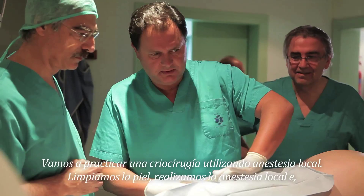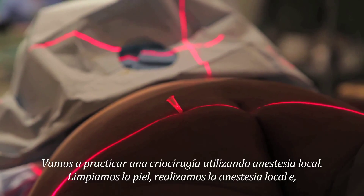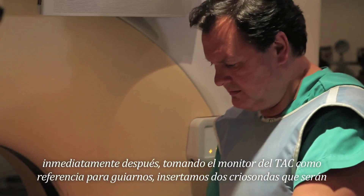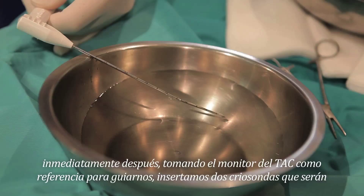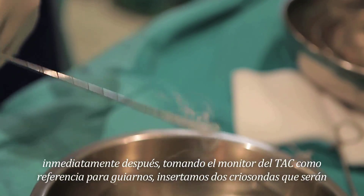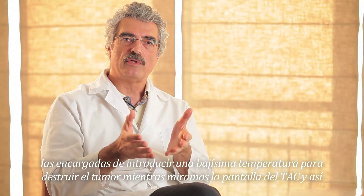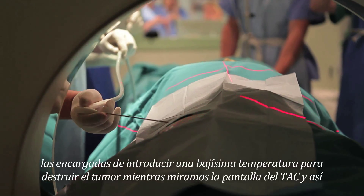We are going to do cryosurgery under local anesthesia. We clean the skin, we do an injection of local anesthetics, and immediately after, under CT guidance — meaning we are looking at the CT screen to know what we are doing — we are inserting two cryo-needles. These are the needles that deliver the low temperature that will destroy the tumor, while we monitor on the CT screen.